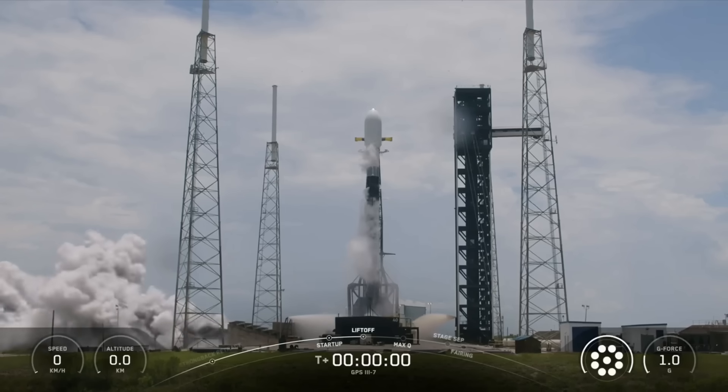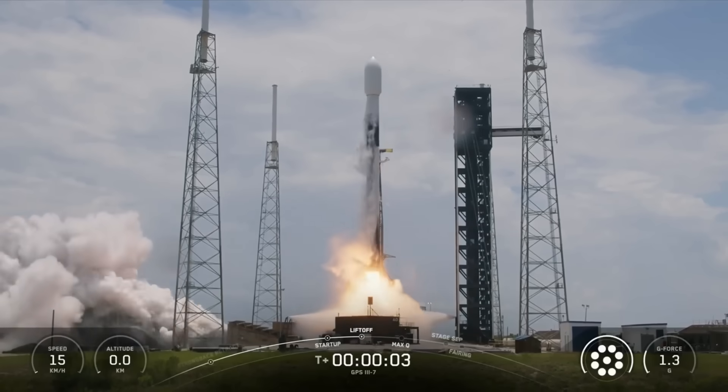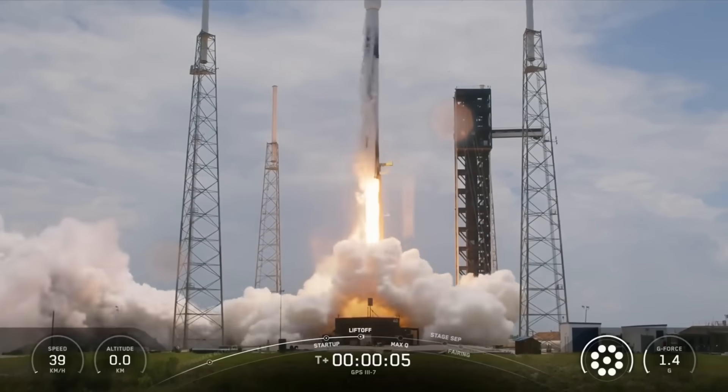Ignition. Engines full power. And liftoff! Go Falcon, go SpaceX, go GPS 3-7.